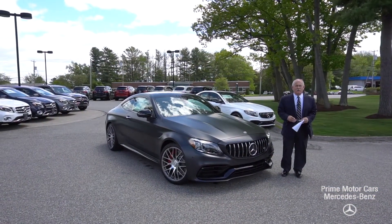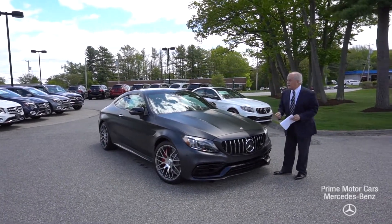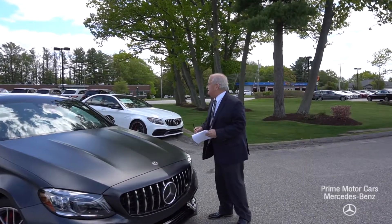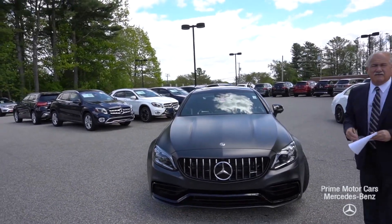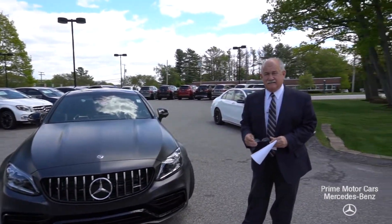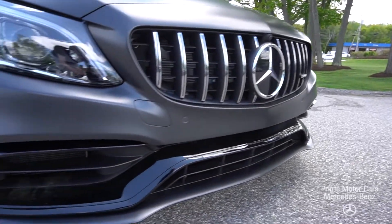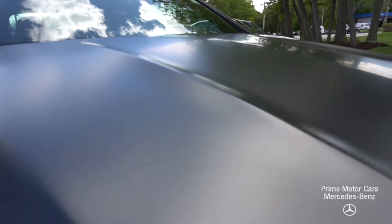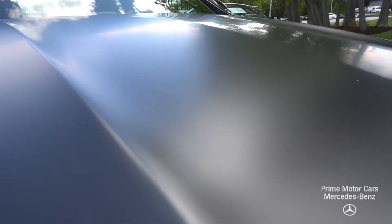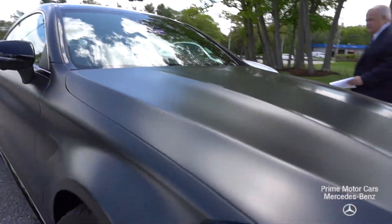Hey Solomon, it's Tony at Prime Motor Cars here to give you a quick look at the car you're interested in — the 2019 C63 S. Typically I'll go through all the options, but you already have everything on that. So what I'm going to do in this video is basically focus on the beauty of the car, and it is beautiful — 503 horsepower, a real special car. And of course there's the matte finish, which is special in its own right. We'll come right around and get you a real good look.